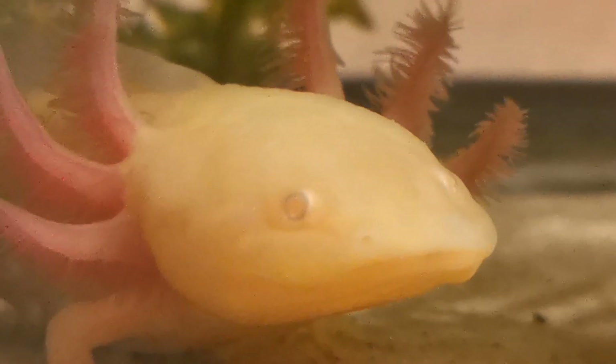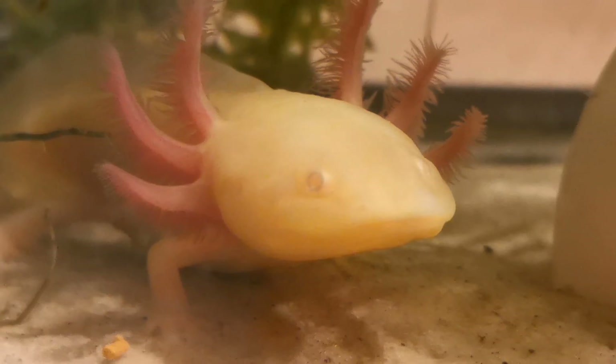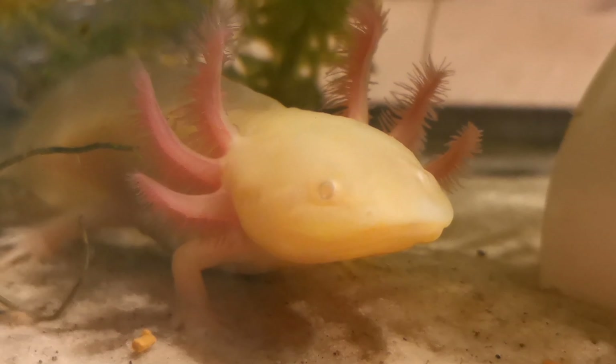Axolotl are a type of salamander, closely related to the tiger salamander and a number of others from the same area. But axolotl, unlike the rest of their cousins, don't metamorphosize into that last stage of being a terrestrial amphibian. They never lose their gills and they stay in their juvenile form — but unlike the rest, they can still breed in that juvenile form. Basically, they stay tadpoles for life. That's called neoteny: retaining their juvenile form but reaching sexual maturity.